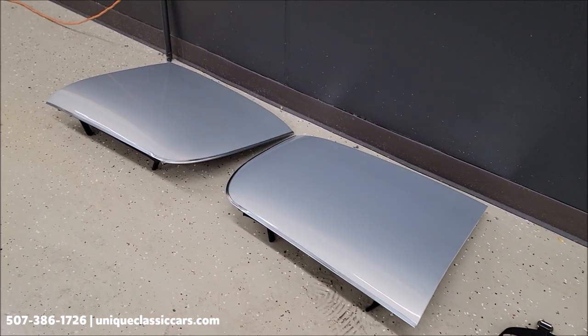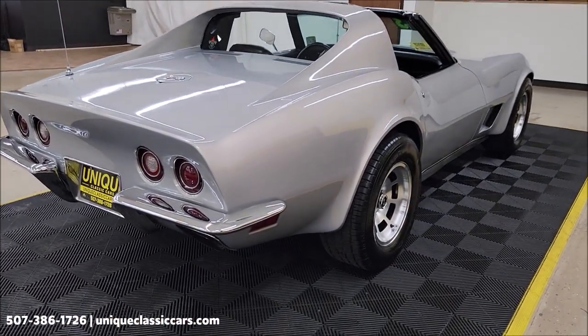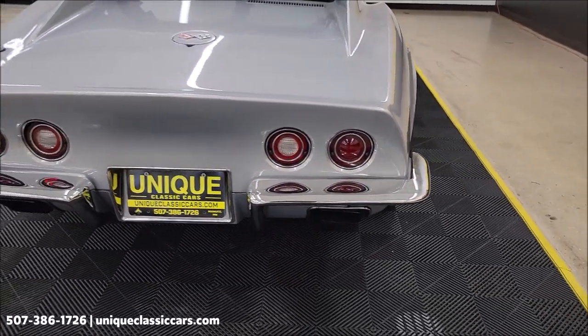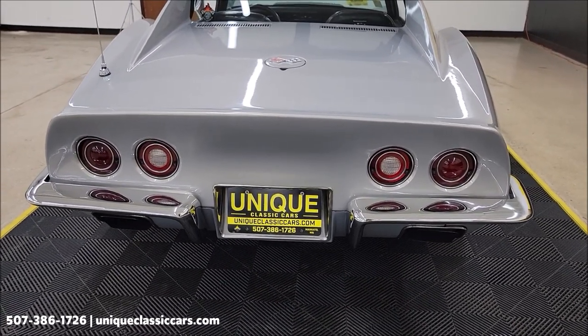The tops are solid and match the paint — it's a 1973. We do consider trades and financing is available; of course we can assist with transportation. Take a look at the rear chrome bumper — this is the last year of a Corvette with a rear chrome bumper, 1973.